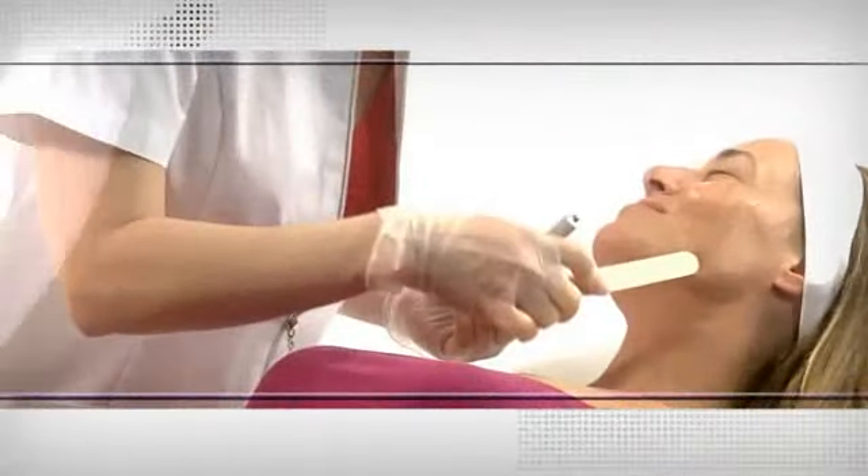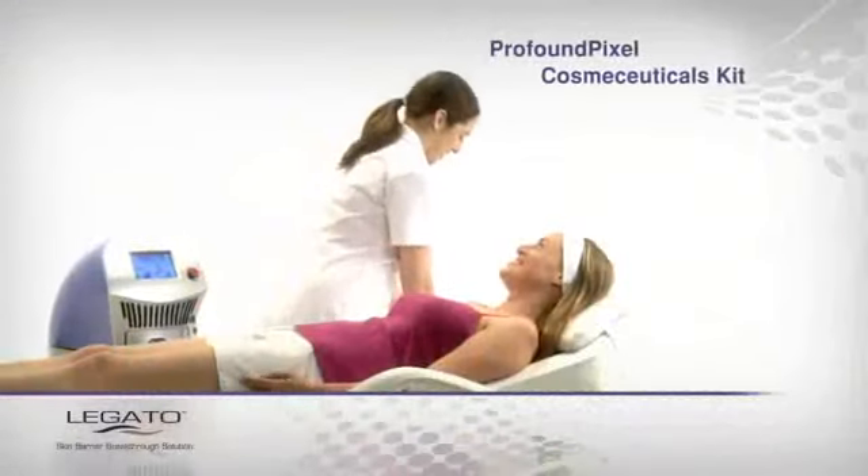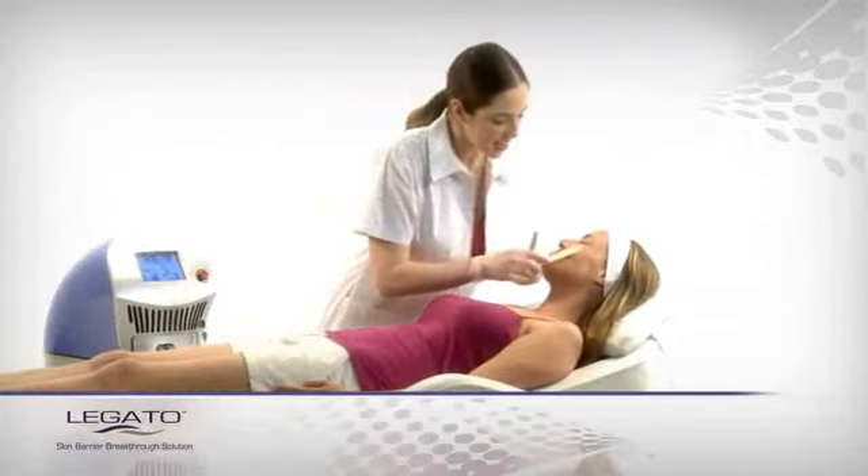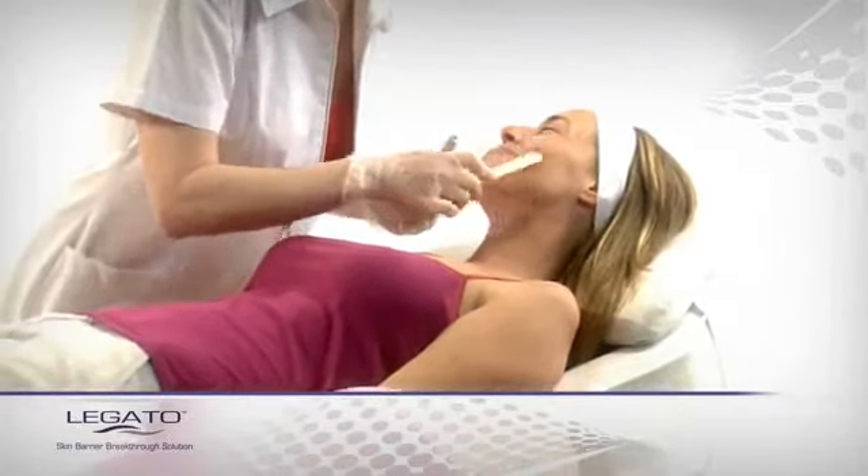Then, specialized Pixel Cleanse skin cleansers are applied to the skin to remove excess moisture, prevent infection, and maximize treatment results.